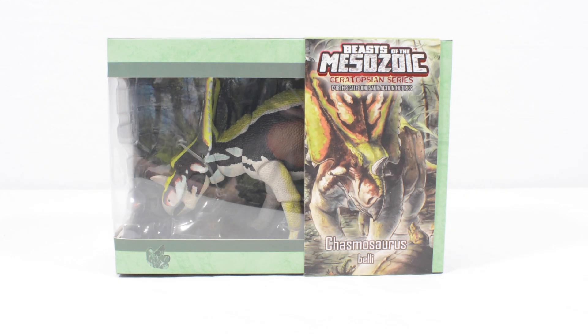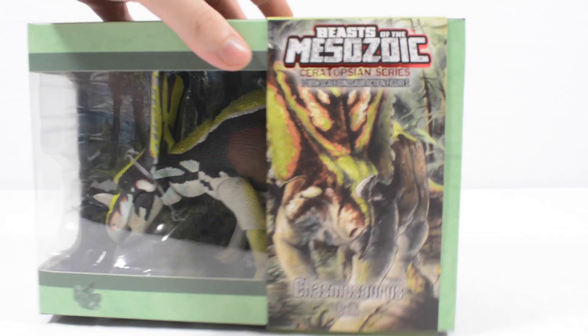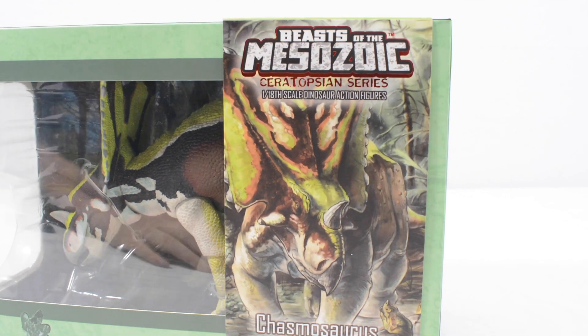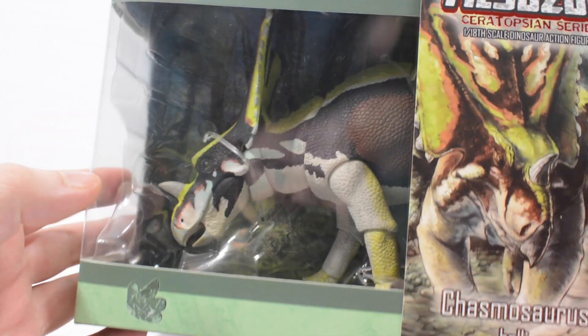Hi everyone and welcome back to another video here on Jurassic Collectibles. Today we are taking a look at the Chasmosaurus from Creative Beast Studios. This is part of the upcoming Ceratopsian series and this is a really cool figure.